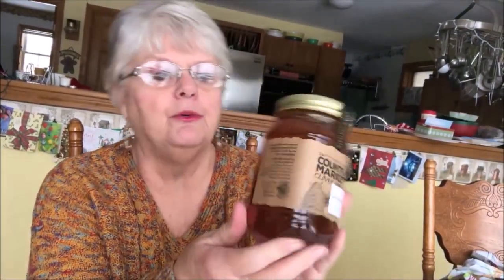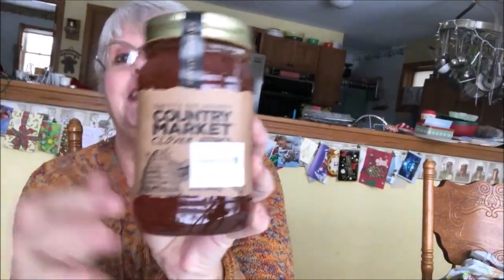Then the Christmas Tree Shop — I needed some honey, this is for an upcoming video. It was $5.99 and it's 24 ounces. It says Smitty Bee Honey Country Market Clover Honey, and it is out of Ohio — a product from the USA, which I'm happy to say. I could go to our local health food store and buy it there, but I was down in the southern part of the state. I thought that was a pretty good deal and I like the container it came in.